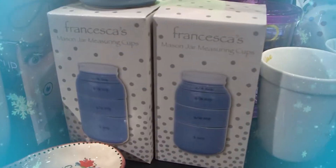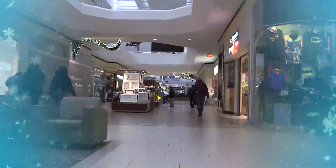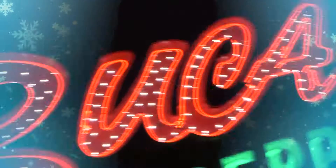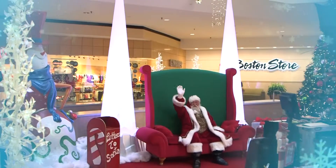This holiday season, choose Southridge Mall as your shopping destination. With a beautiful remodel, convenient parking, plus new stores and services, you'll love having it all in one mall. Southridge brings style to your season.